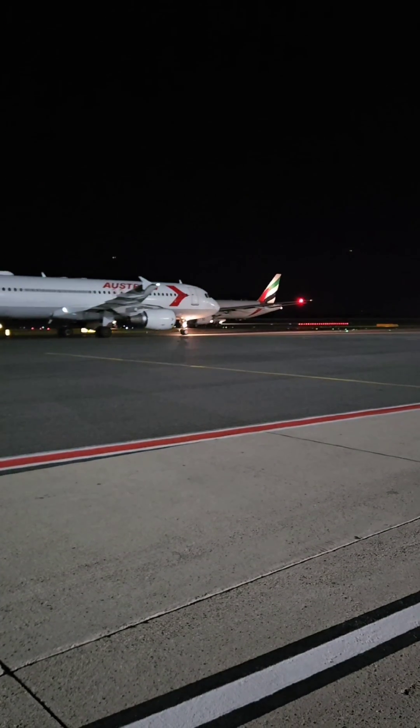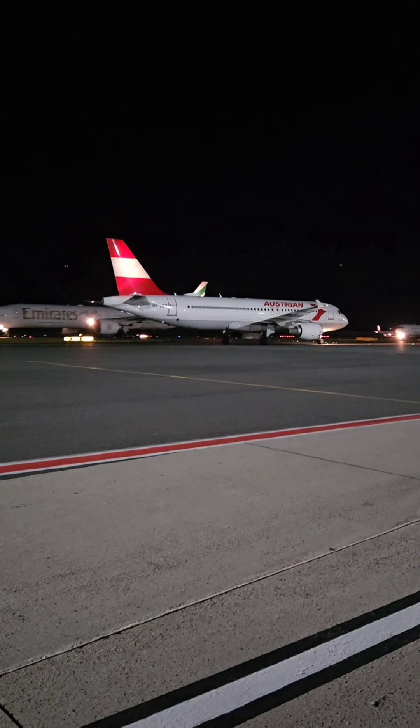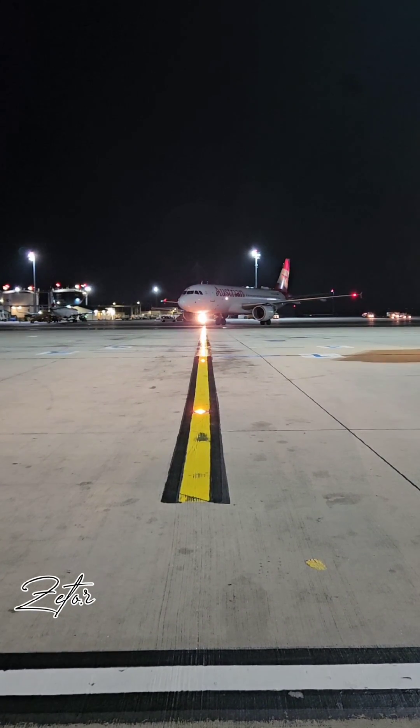Hey guys, today I would like to tell you a little bit about the lights which are installed on A320. Especially about the lights which pilots use for taxi, landing and takeoff.